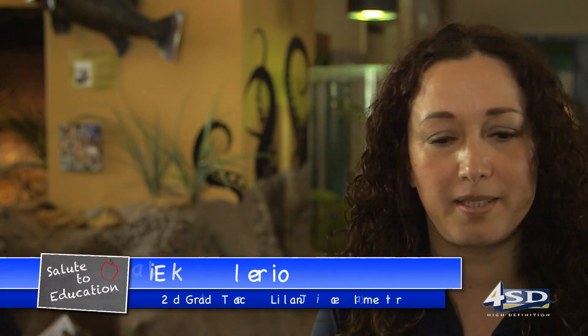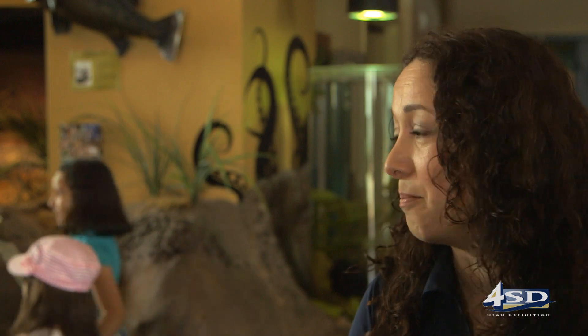It's absolutely important. This is their very first field trip and they are amazed. They are learning so many details about what they just get to see a little bit of in the classroom.